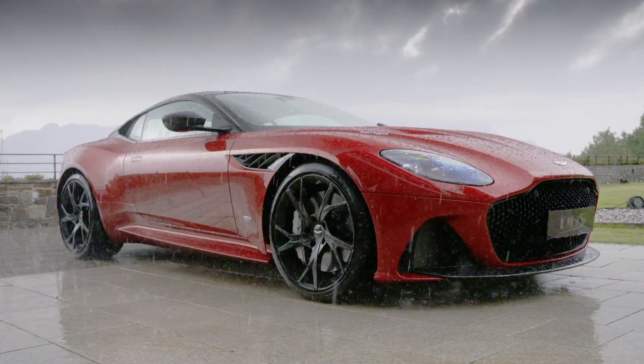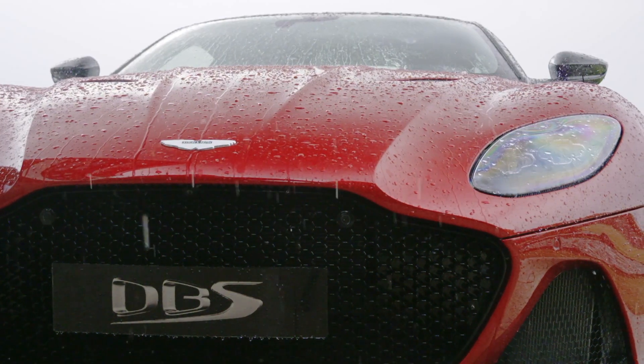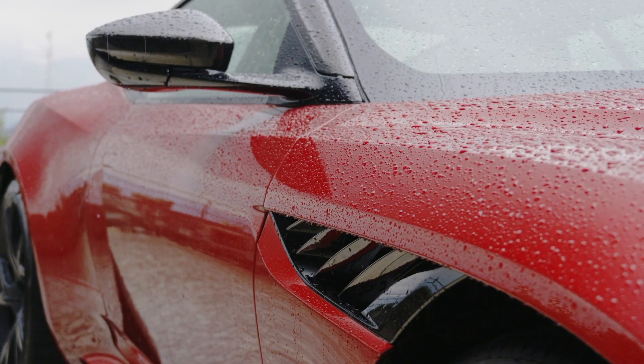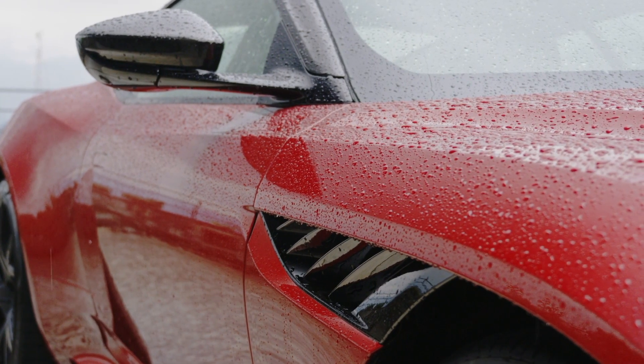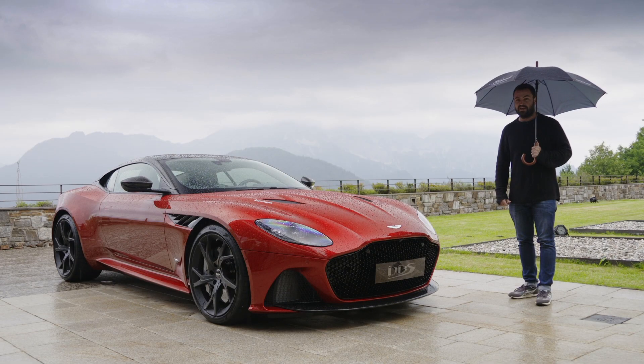This is it — the DBS Superleggera. And as the Aston Martin team joked in the press conference, if Ferrari can call their car the Superfast in English, then surely the Brits can use a bit of Italian, right?